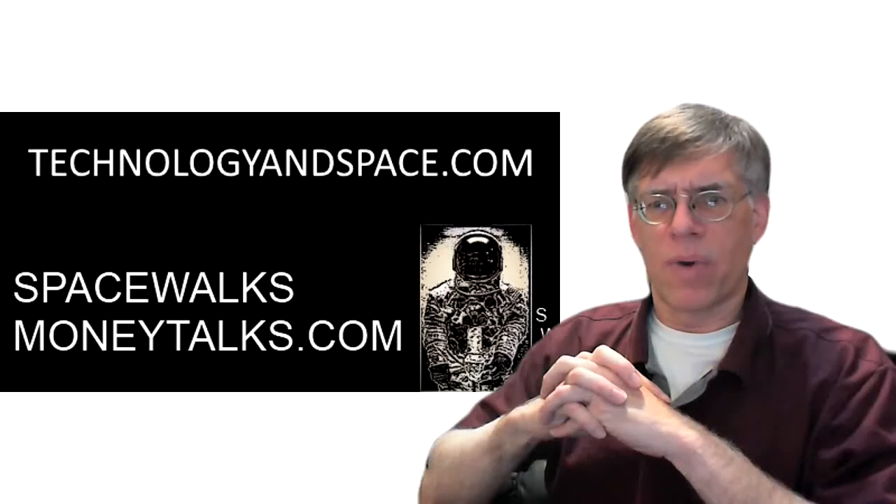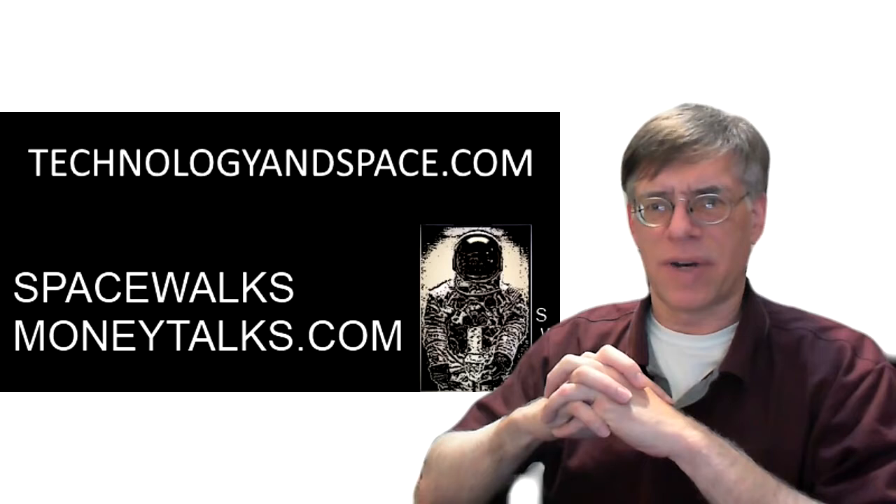Hello, and welcome to the video version of Technology in Space, where we talk about the science, technology, history, and business of space exploration and commercialization. I'm Chris Alvarez, and thank you for watching.